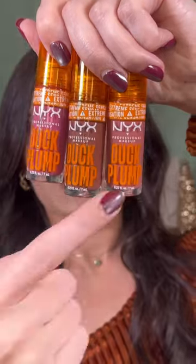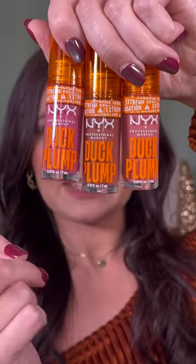So they're supposed to give a tingling sensation, which I'm kind of afraid to try, but we're going to try them out. I have the shades Nude Swings, Mocha Me Crazy, and Pick Me Pink.